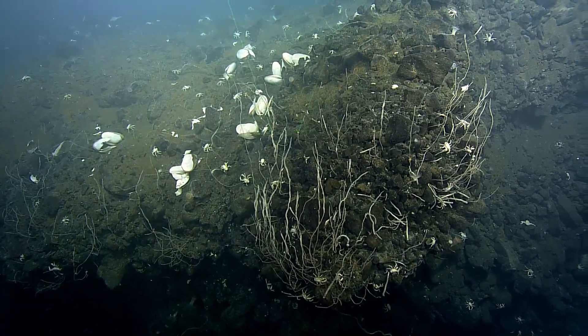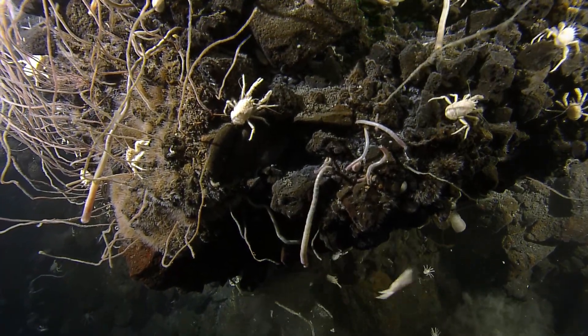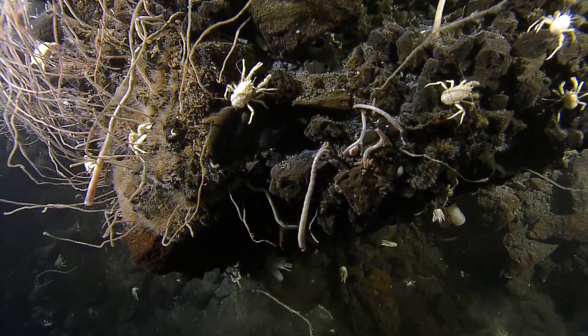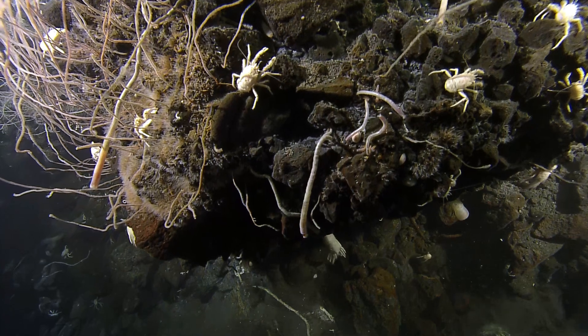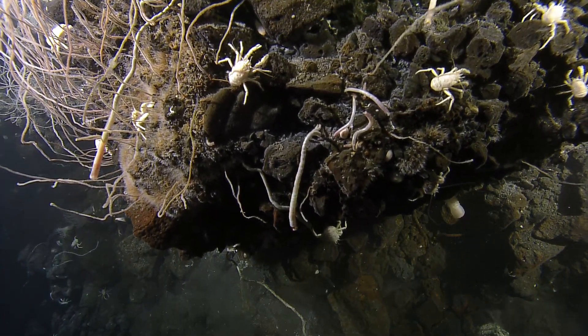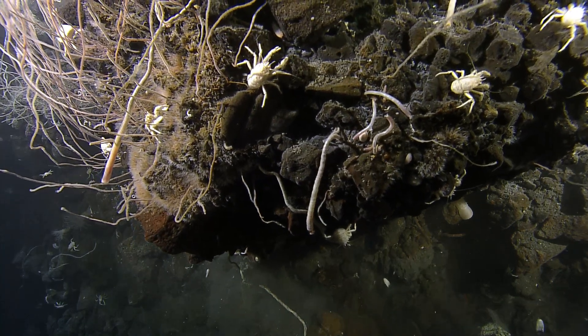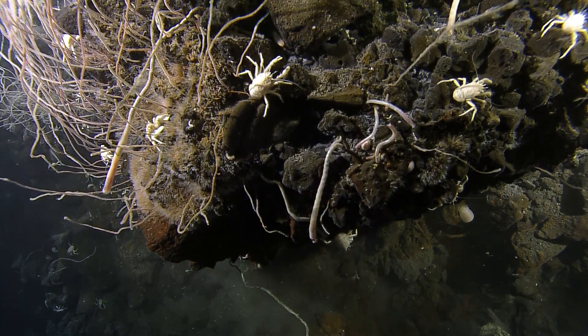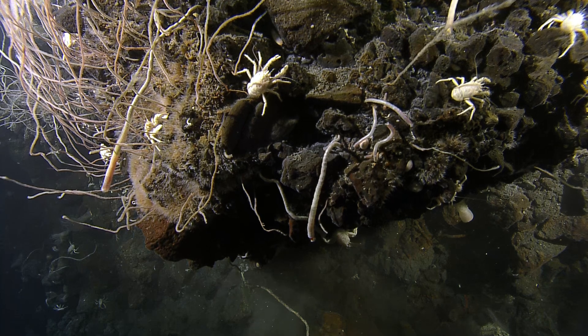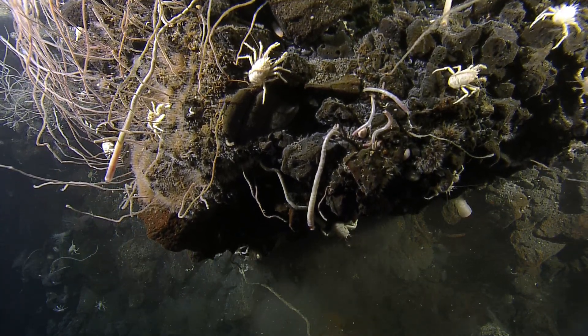There's your tube worms — quite something. This area is alive; I can see in through the tube and see the red plumes of these guys as well. Not a very stable landing platform. I don't know what all this woolly material is in through here — I'd really like to know what that stuff is. This is new as far as I'm concerned.